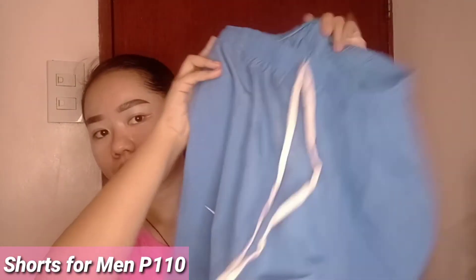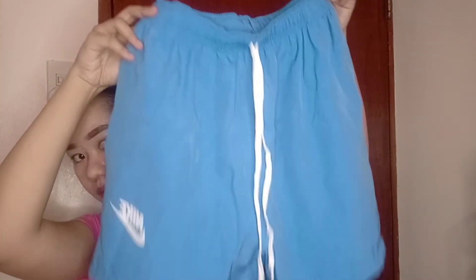And lastly, for the boys, I got my boyfriend shorts. This is for only 110 pesos — so nice. I like the cloth. This is a good pambahay clothes.